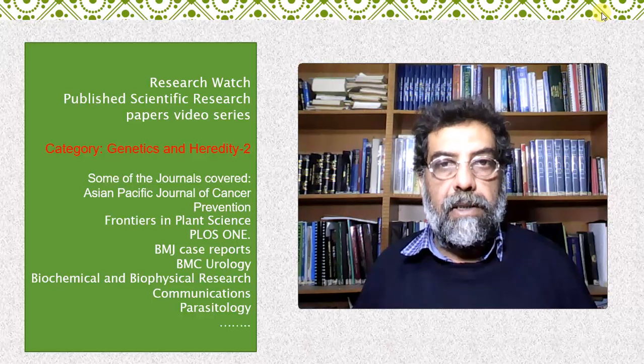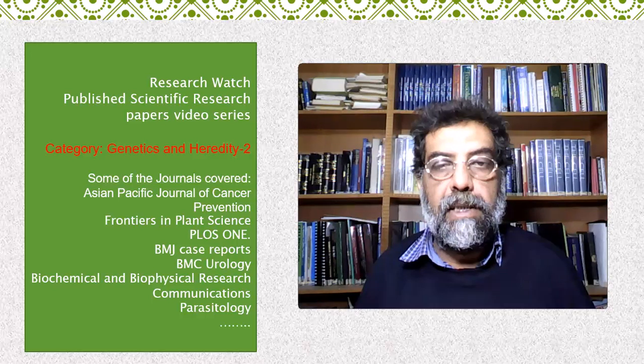Welcome to Research Watch. Here you can catch the key idea of a published research paper in less than 5 minutes. I hope it will help you to select papers for your further reading, knowledge, or research purposes.